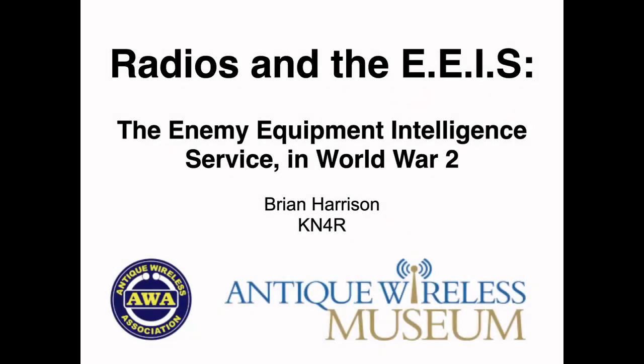Hello, my name is Brian Harrison, and this is a presentation for the Antique Wireless Museum entitled Radios and the EEIS, the Enemy Equipment Intelligence Service in World War II.